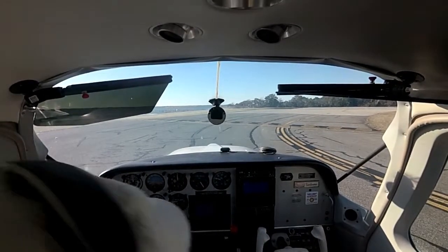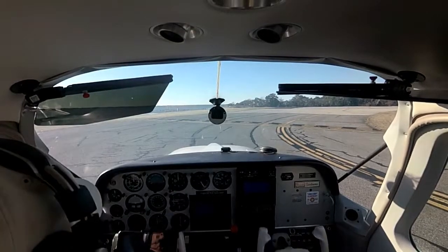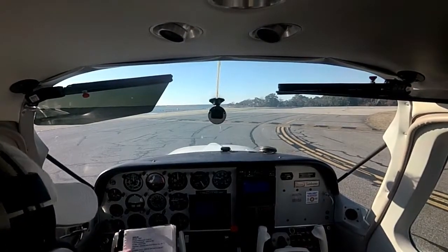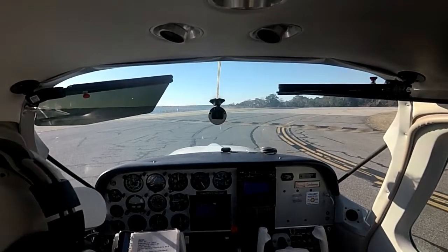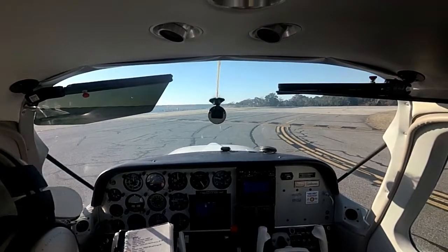Strobes. Nav. Nav. Landing light. No blower — no cabin blower today, too chilly. Alright, we're squawking 1200.